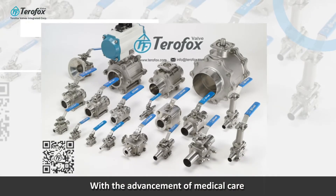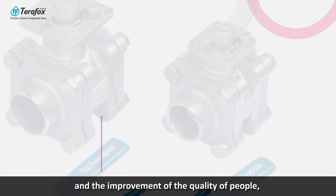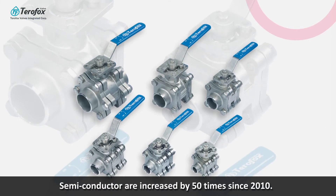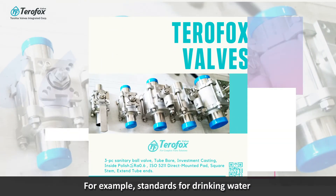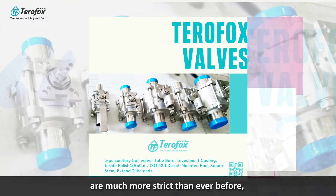With the advancement of medical care and the improvement of quality, people's demand for food and beverage, pharmaceutical, and semiconductor products has increased by 50 times since 2010. For example, standards for drinking water are much more strict than ever before.